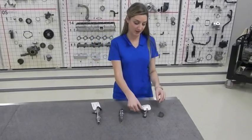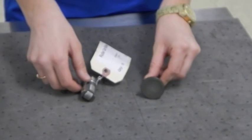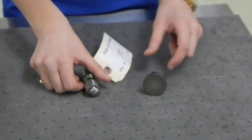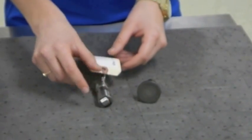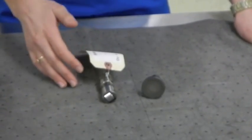I'm going to talk about the cam followers. Here is the Cummins ISB flat-head cam follower versus the Max Force 7 roller cam follower. The Max Force 7 roller cam follower actually creates less friction, which increases fuel economy.